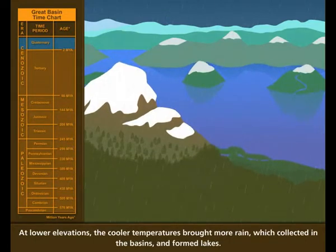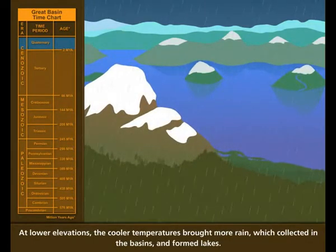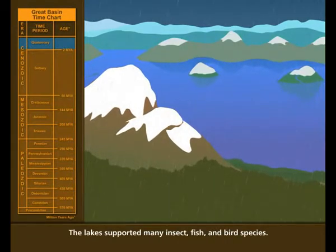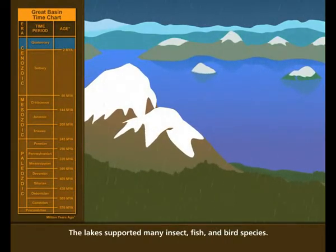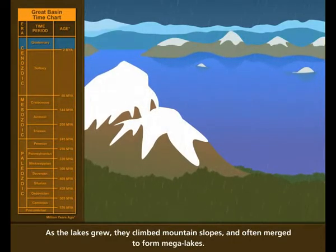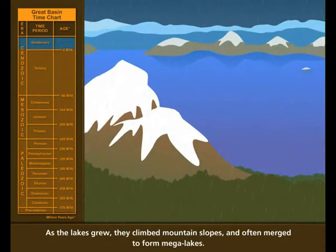At lower elevations, the cooler temperatures brought more rain, which collected in the basin's lakes. The lakes supported many insect, fish, and bird species. As the lakes grew, they climbed mountain slopes and often merged to form mega-lakes.